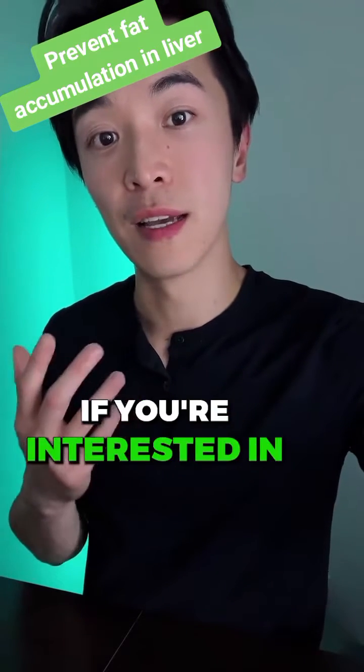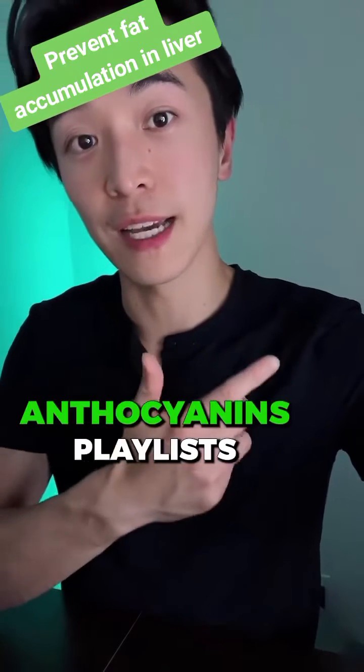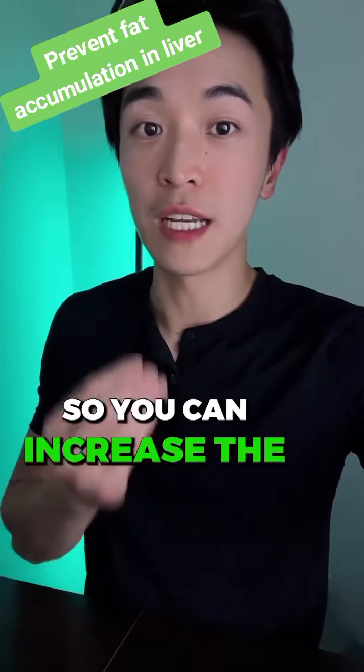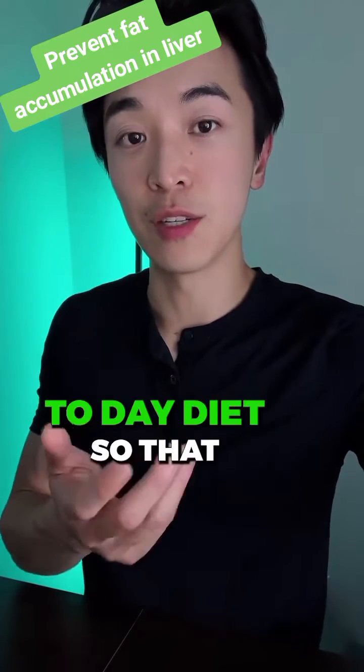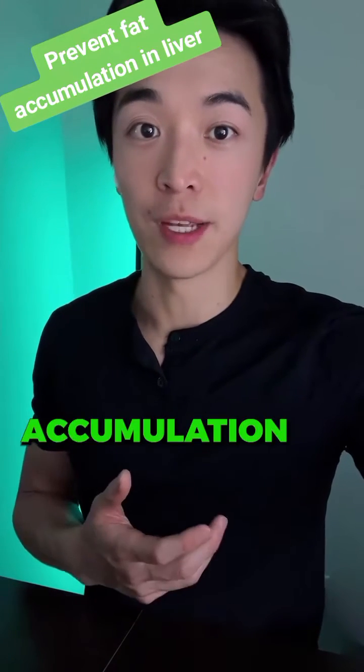If you're interested in having more anthocyanins as a supplement, check out the H-Lock Meta anthocyanins playlist and check out the link in my bio so you can increase the anthocyanins in your day-to-day diet and help your liver decrease the fat accumulation.